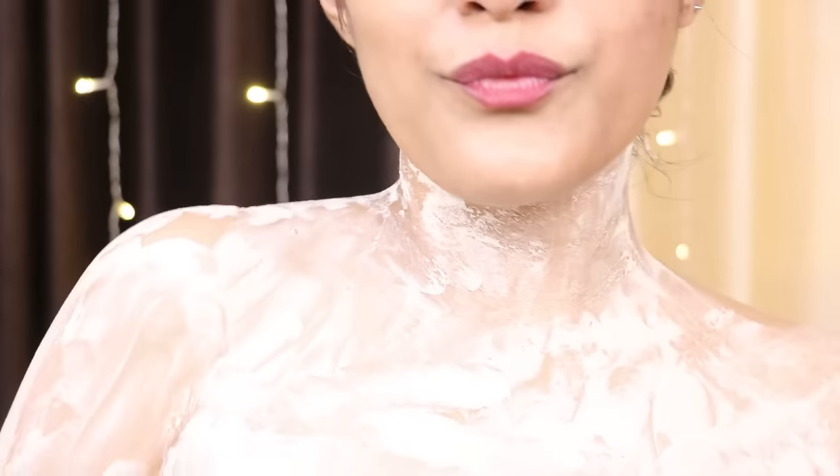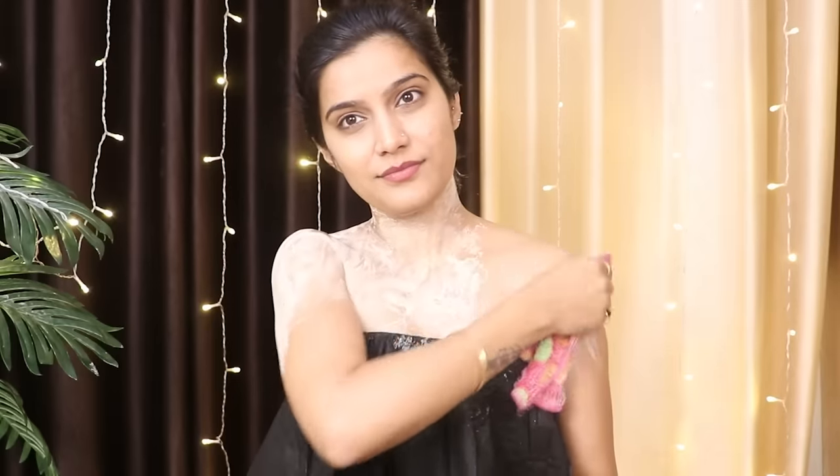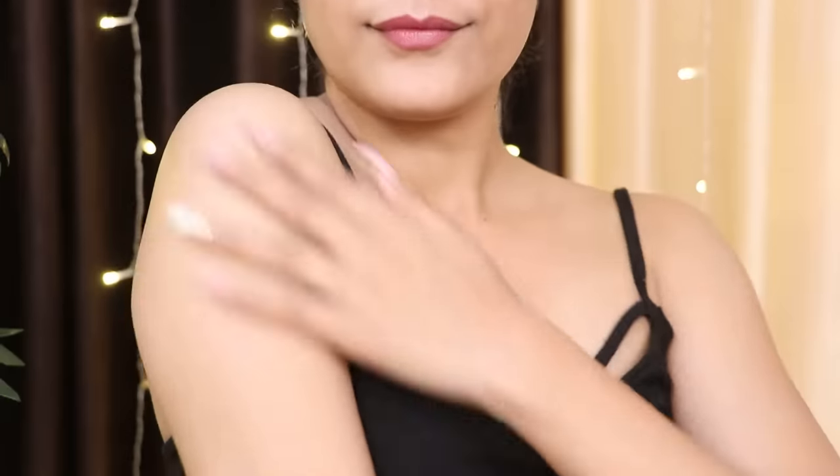Even though you have to do this in the shower, here in the video I can't take a shower. To remove the pack, use a wet towel. The minute you remove the pack from your skin you will see that glow. And to be very honest, we are doing all of this for that glow.